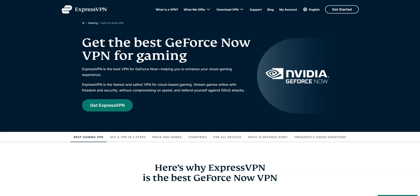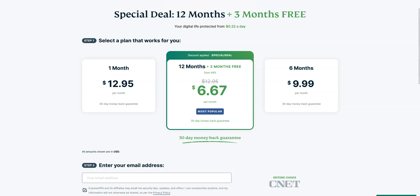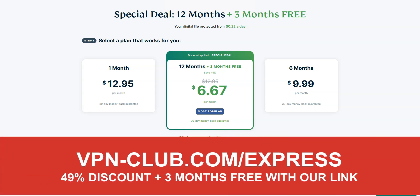I really like X-Pros VPN because it's super fast and very effective at bypassing region blocks and speeding up your internet connection. It's not the cheapest VPN out there, but for me it's the best one — worth every single penny. To give it a try, visit vpn-club.com/express or click on the link located in the description under this video.